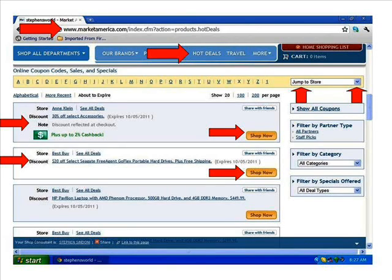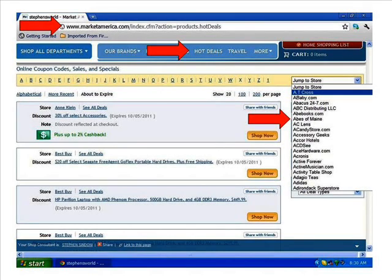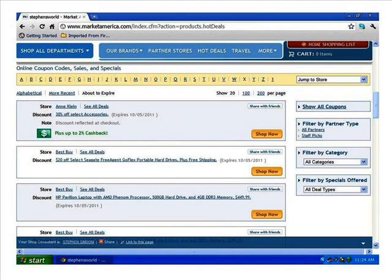Let's go over to the right of the screen where it says 'Jump to Store' and click on that tab. When I click on it, a drop-down cascade menu will appear where you'll be able to search all of our partner stores from A through Z. You'll be surprised to find that many of the stores listed are stores you're already shopping at. We can also search by category — let's click on the 'All Categories' button.